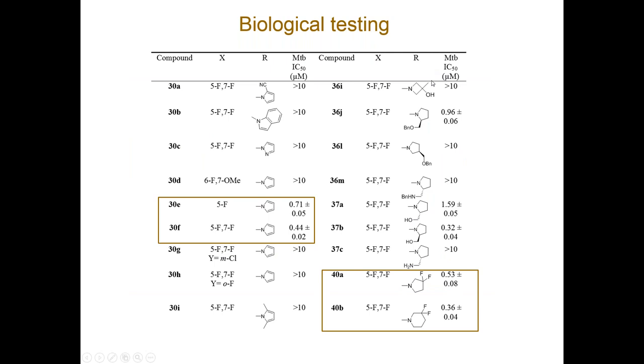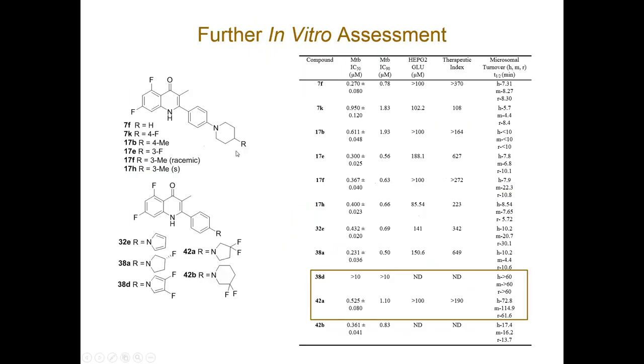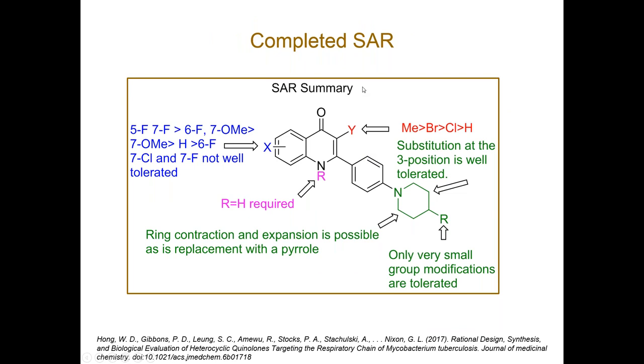To summarise the SAR before moving on to in vitro DMPK data: the 5-fluoro, 7-fluoro combination was the best. The 6-fluoro, 7-methoxy was also reasonably active, but monohalogenated variants like 7-chloro and 7-fluoro were not particularly well tolerated — so the fluorine at the 5-position is giving some advantage in terms of interactions. The methyl group proved optimal at Y. A proton was required at R. There's not much room to manoeuvre at the 4-position, but the 3-position is well tolerated in terms of modifications.